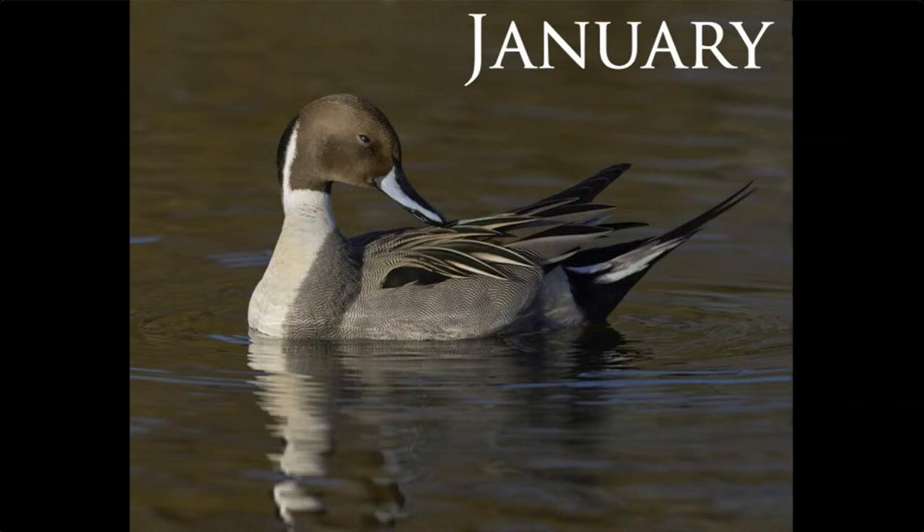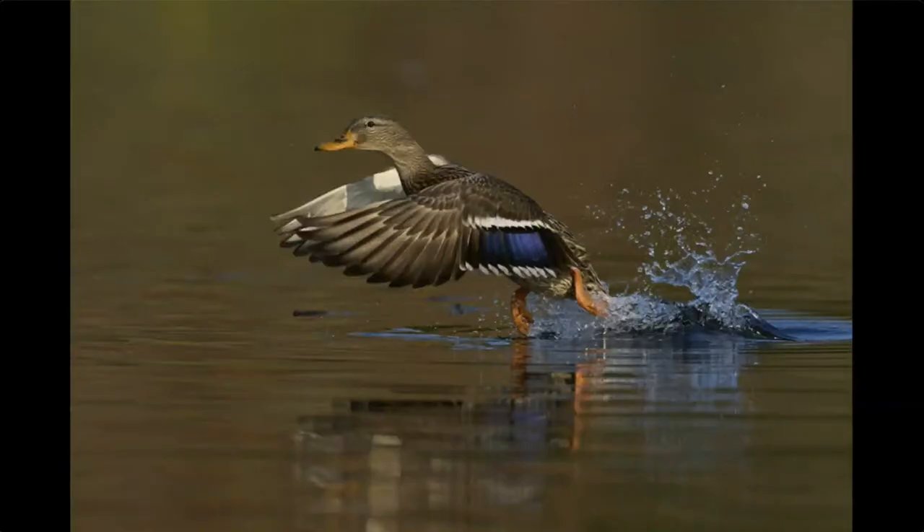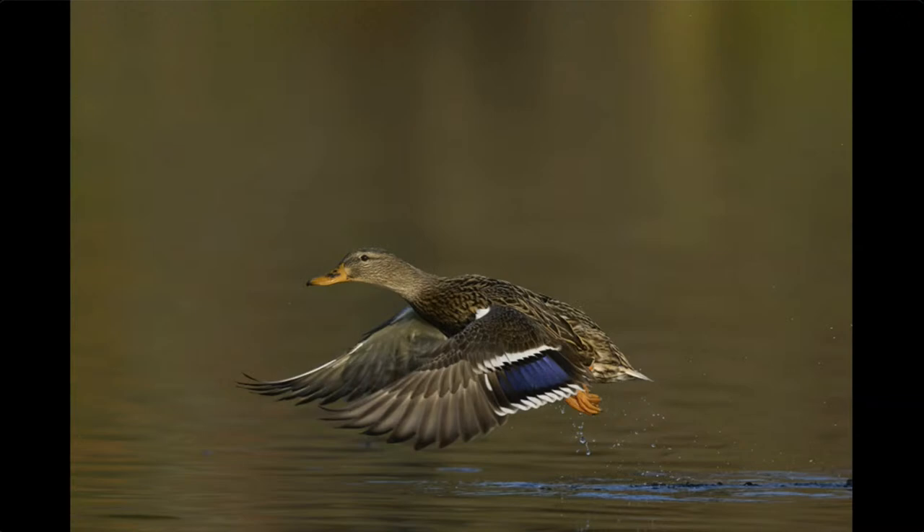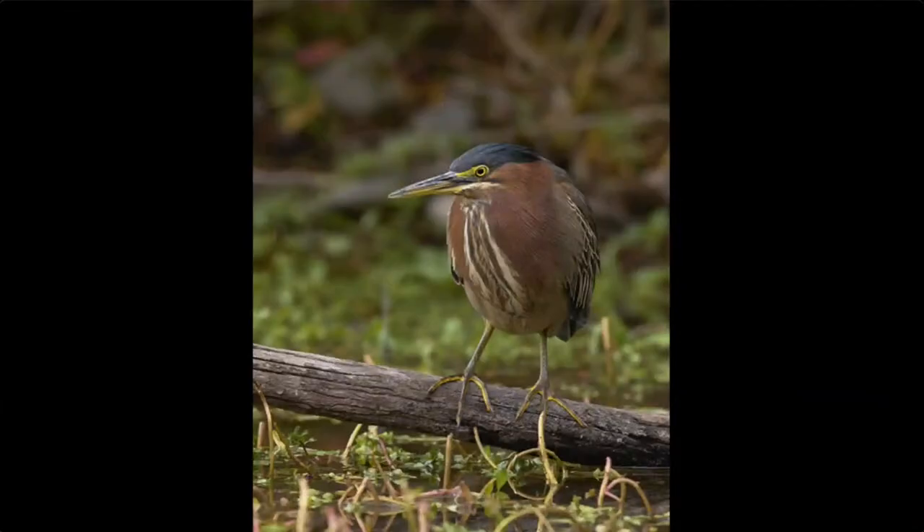Another thing I like to do is watch bird behavior to predict what they're going to do. These mallards are quite predictable — I can tell when they're going to take off from the water because they'll spend a few seconds jerking their head up and down first. So I focused on this bird as she was preparing to take off and captured a sequence of the launch. But the more interesting observation was a green heron nearby. The heron was staying just ahead of the mallard to catch the fish the mallard was stirring up along the shoreline.